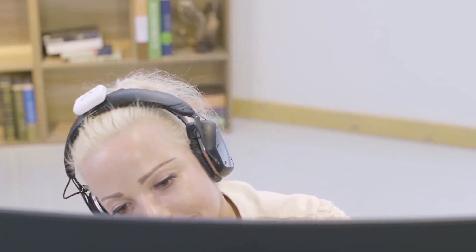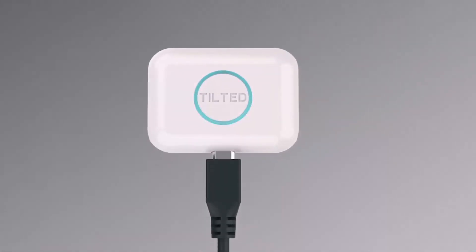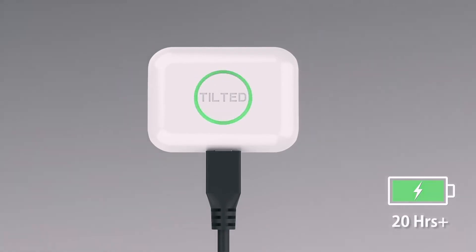Tilted allows you to sit and move naturally. No need to change the way you wear your headset. Tilted adjusts to your style every time. A single charge can last 20 plus hours — perfect for gaming marathons.